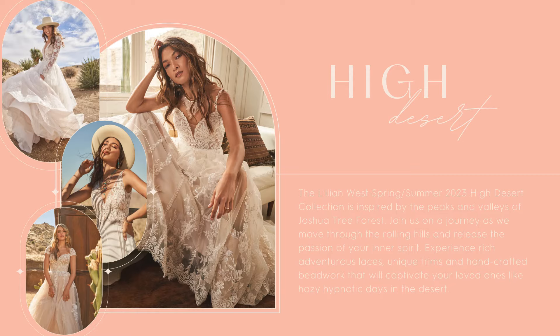I'm so happy to share with you the exciting new Lillian West Spring Summer 2023 High Desert Collection. Inspired by the peaks and valleys of Joshua Tree Forest, join us on a journey as we move through the rolling hills and release the passion of your inner spirit. Experience rich, adventurous laces, unique trims, and handcrafted beadwork that will captivate your loved ones like hazy, hypnotic days in the desert.